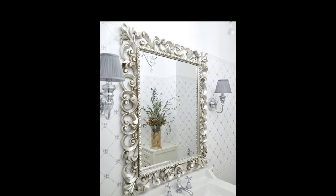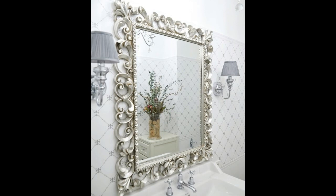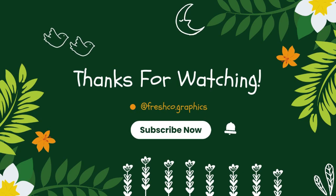Thank you for watching the video. Don't forget to like, comment, share, and subscribe to my channel. I hope this video helps you with decorative mirror ideas. Thank you.